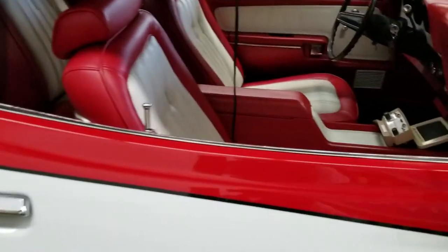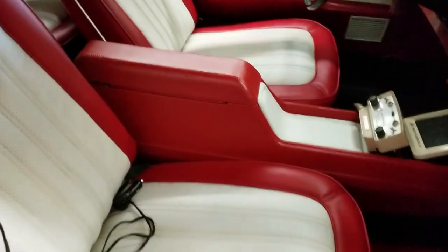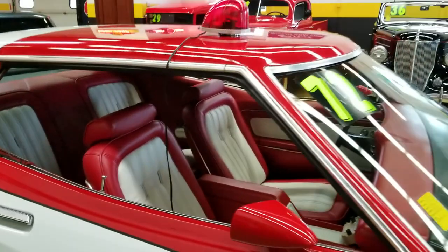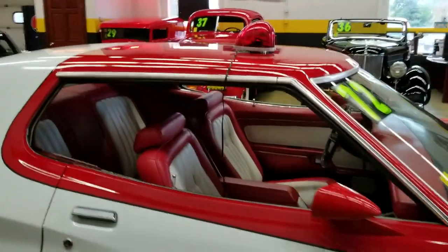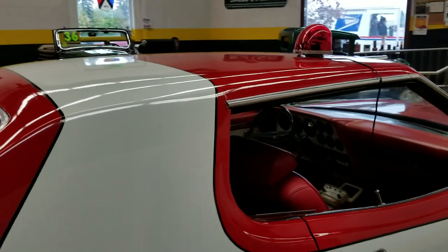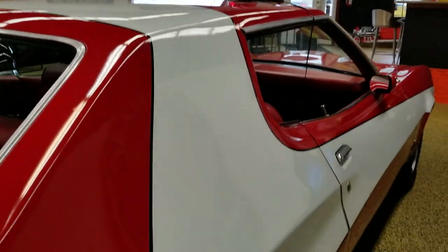The interior has been done in a matching red and white combo. Get around the other side, open the door so you can take a look too. It even comes with the props that would have been used in the TV show — the revolving gumball light up there.